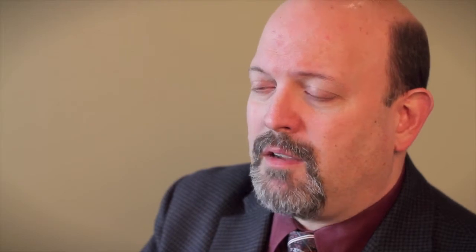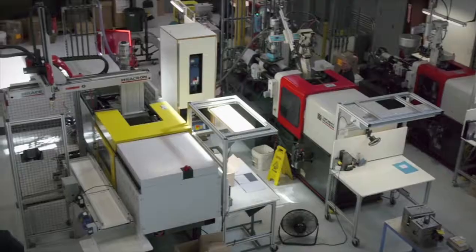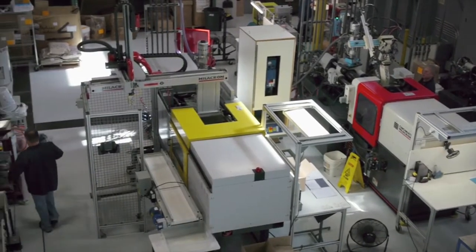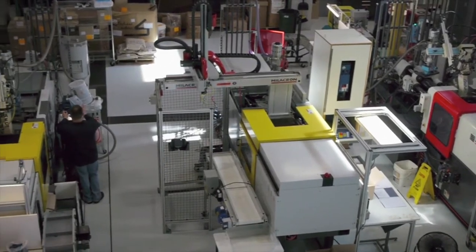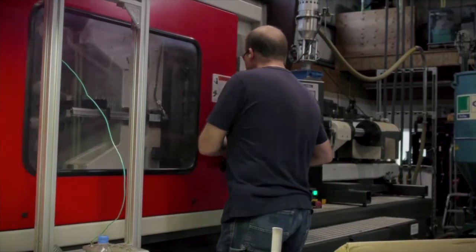We're actually going from a concept that could even be a napkin sketch all the way to a physical part which will be held in your hand or sold on the shelf in a store. We have a 15,000 square foot facility with a total of 11 machines — 10 thermoplastic injection molding machines and 1 silicone injection molding machine.